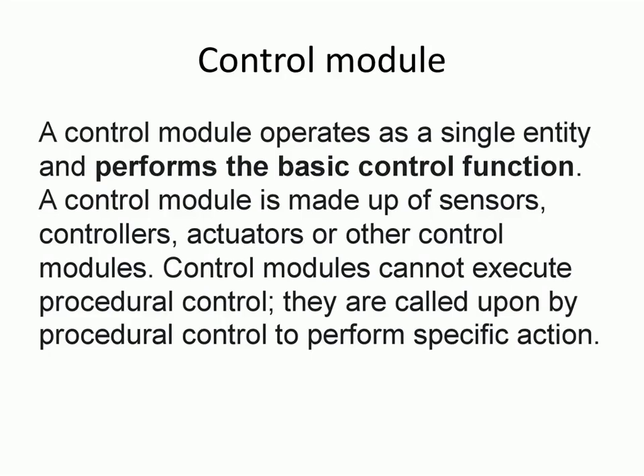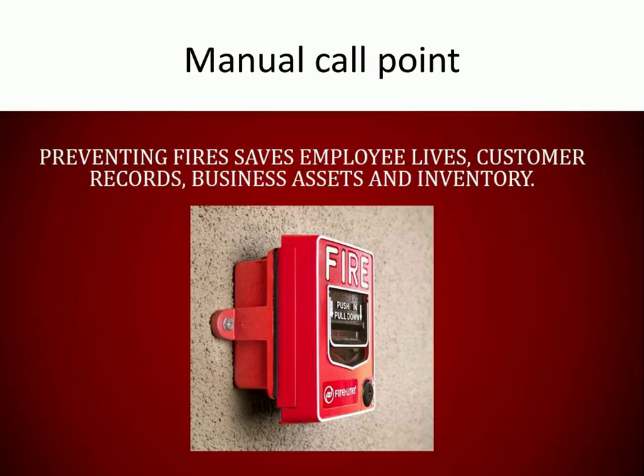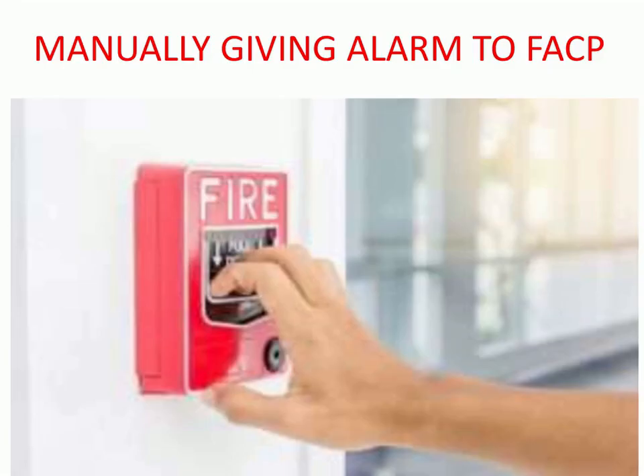Monitor modules are used to get activation inputs from other systems in case of emergency conditions — trouble or fire — such as firefighting systems, fire extinguisher panels, LPG panels, etc. Control modules are used to control third-party interfacings like elevators, access doors, VAC systems, etc.